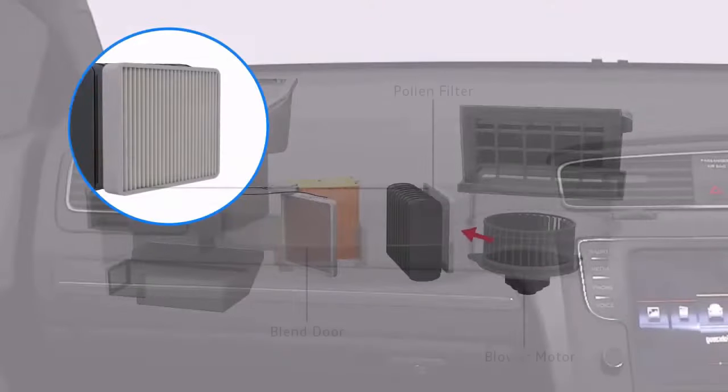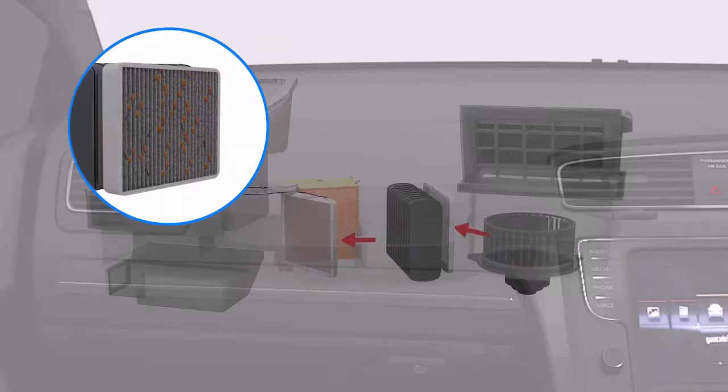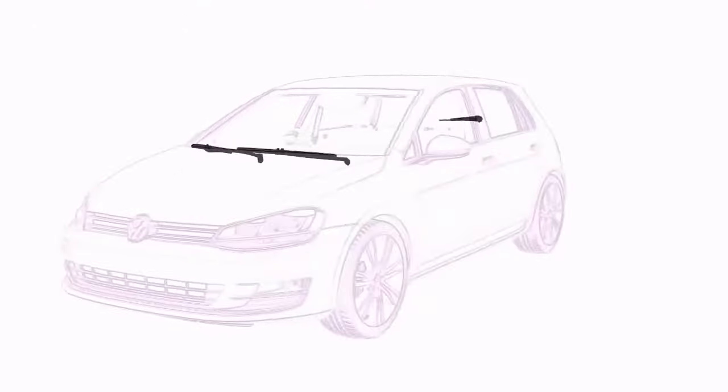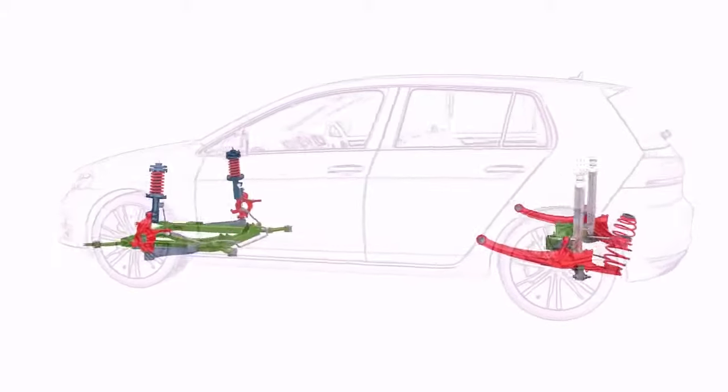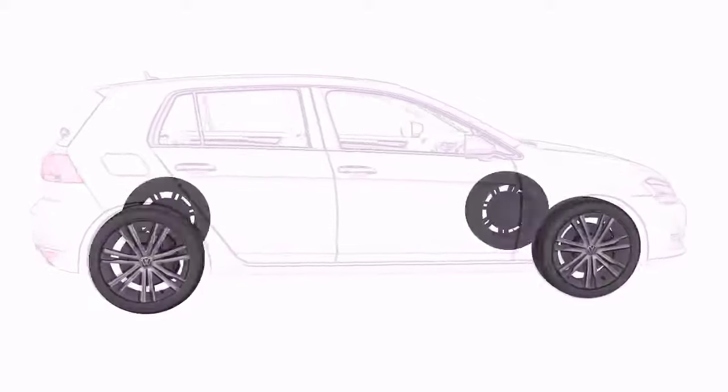The pollen filter filters the air entering your vehicle interior and ensures your air conditioning can clear condensation. For both services, we also conduct a full diagnostic check, complete a visual safety inspection and provide a written condition report.